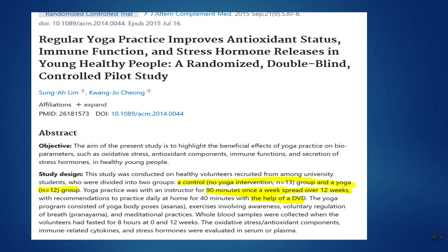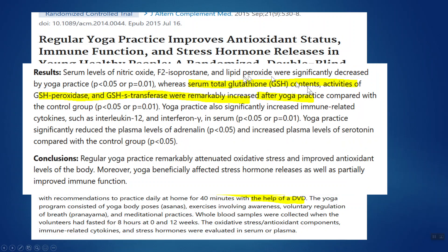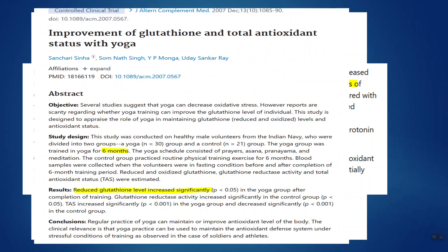We've got a 12-week study where people did a yoga class, and total glutathione levels were remarkably increased after people did yoga in this particular study. Here's another study which also showed that yoga will raise glutathione levels.